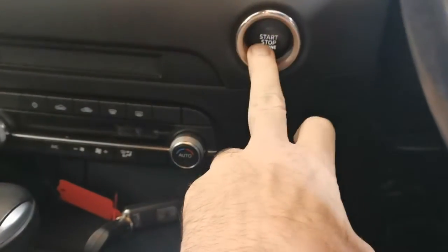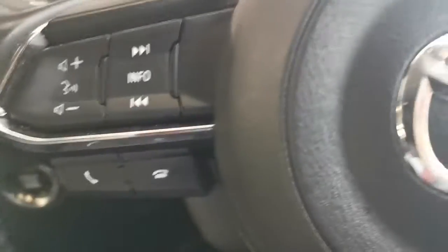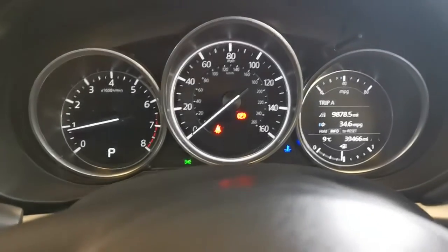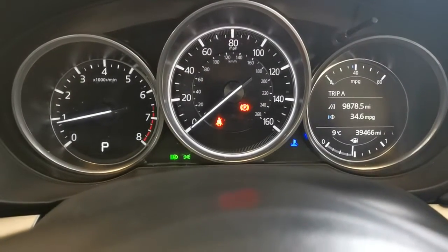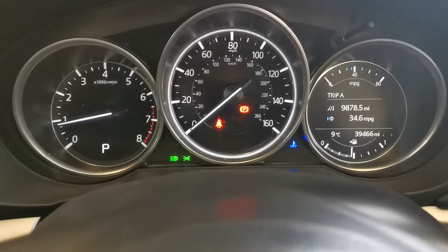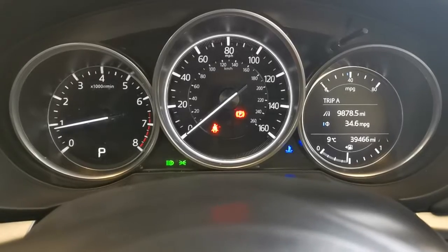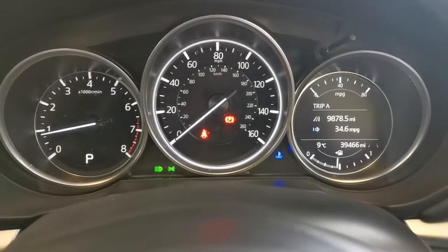Sitting inside this automatic — brought the keys in, so it's keyless start — just press the ignition stop start button and you're in. Tachometer, rev counter on the left-hand side, speedometer in the centre. On the right-hand side you have the fuel gauge and above it an instant fuel readout. It's done 39,466 miles.